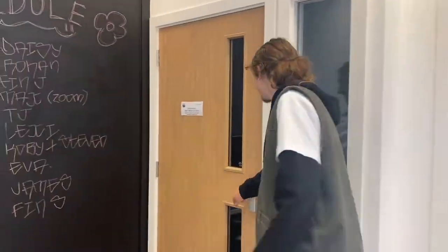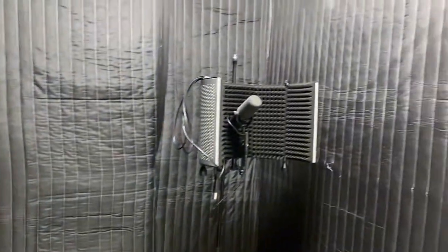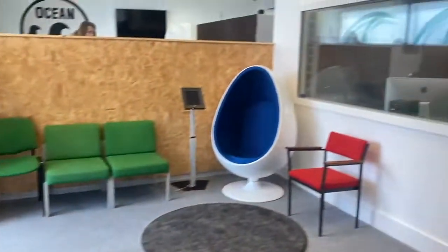And then in here we've got our little recording booth. Come in here and record songs, music, audio — whatever you want.